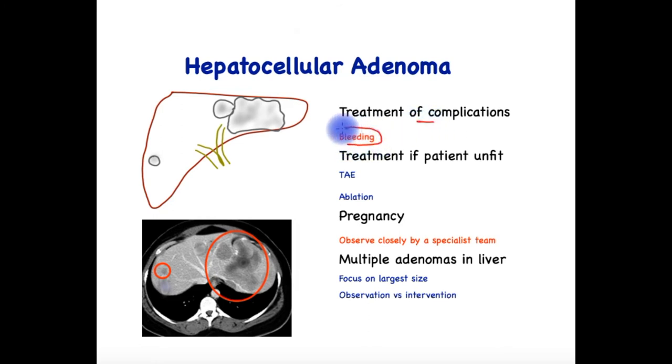What about complications? One complication is bleeding, and the other is malignant change. In terms of bleeding, if the tumour ruptures and blood pours out into the abdominal cavity, modern treatment entails inserting a catheter from the groin up into the small blood vessels supplying the liver and then blocking these to stop the blood loss. This is called transarterial embolization.